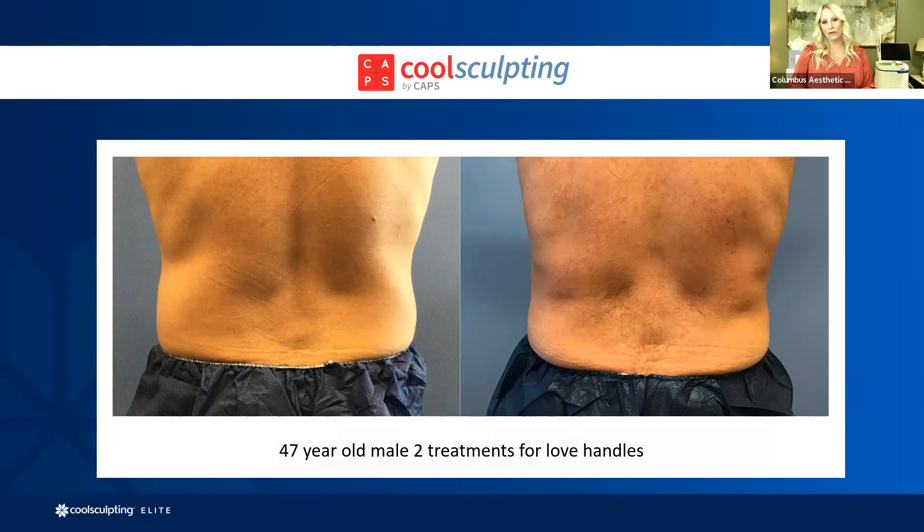He was thrilled. What we try to achieve with men is an accentuation of more of a V-shape instead of that rounded love handle look. We absolutely do male treatments here. It's currently about 70 to 80% women, but each year the male clientele is increasing — they're more open to coming into a cosmetic med spa to achieve their goals. For some love handles or tummy issues for the guys, or chin treatments, CoolSculpting is a lovely option.